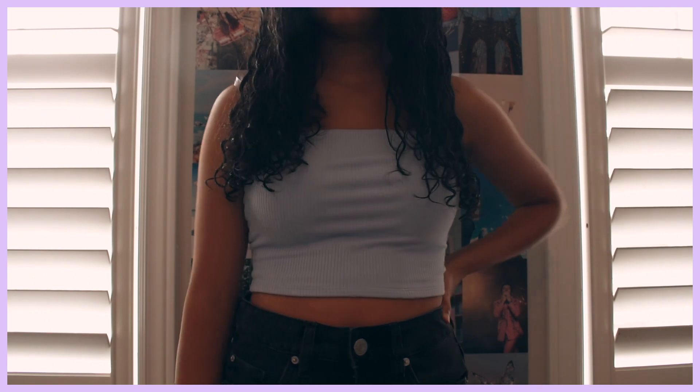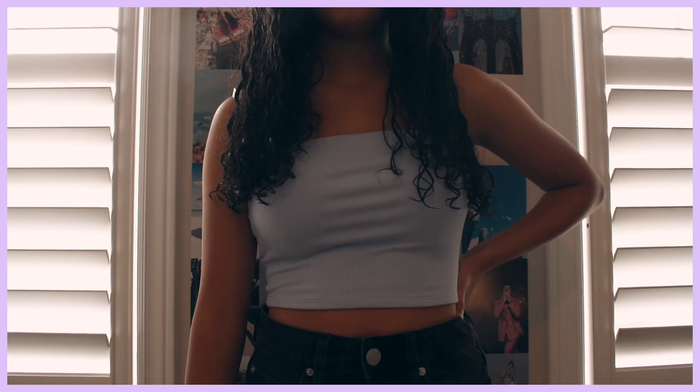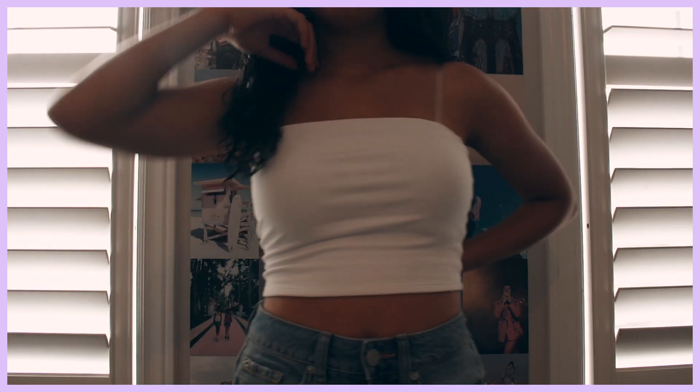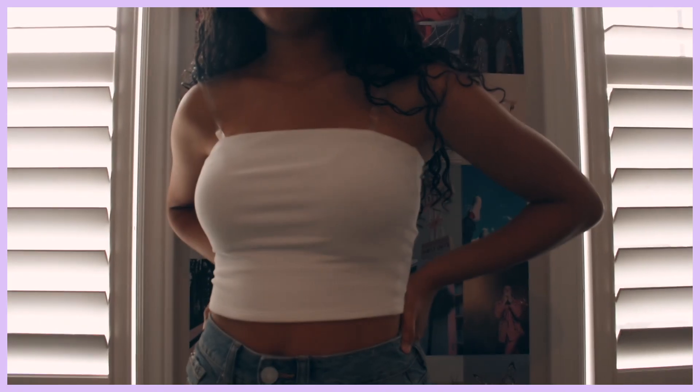I got this ribbed tube top from Garage. I got it in their blue color and also in white. I really like styling the blue tube top with the black shorts, and the white can go with either the black or the blue. What I love about this tube top is that because it is ribbed, it's a bit more structured — it's not going to roll down. It's super thick but still stretchy, fits so nicely, and is honestly just so comfortable for summer.